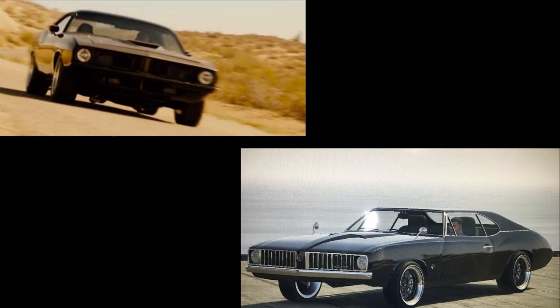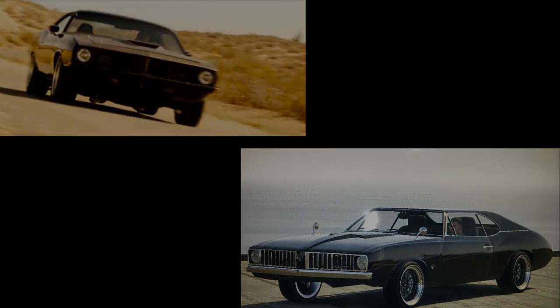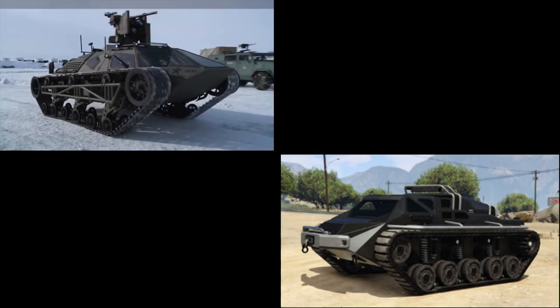The next one is a Hemi 'Cuda from the very first scene in Fast and Furious 7, where Dom is driving Letty to race wars. In GTA Online I used the Vapid Stallion as it's the closest thing we can get — painted black with black wheels. If anyone knows a closer car let me know.